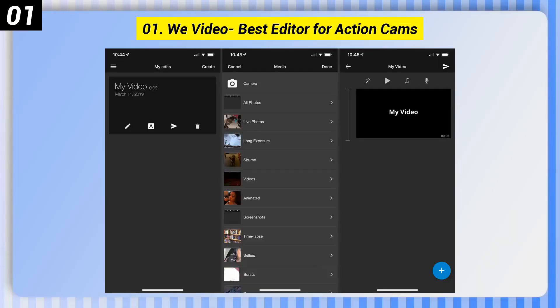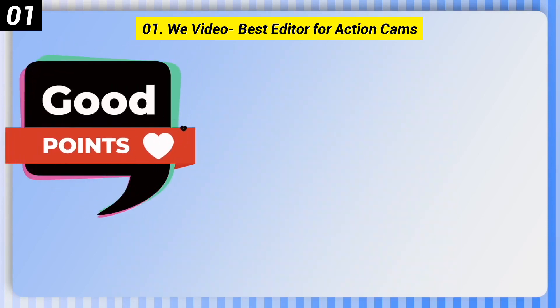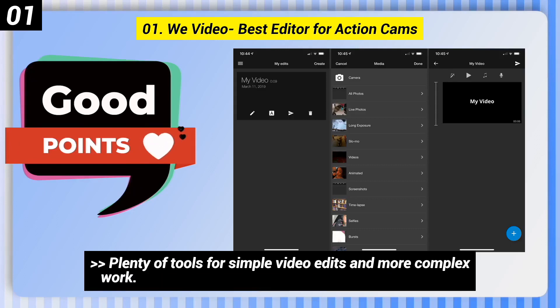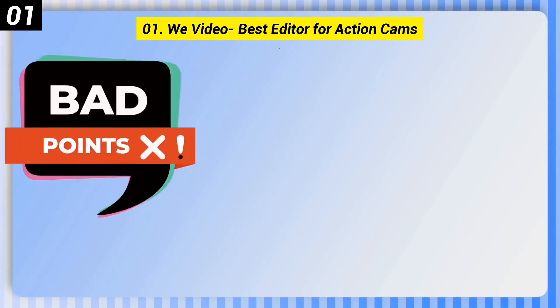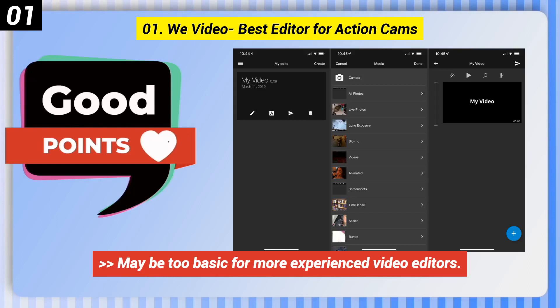Number 1: WeVideo — best editor for action cams. Some good points: one of the most user-friendly interfaces we've seen on a video app, and plenty of tools for simple video edits and more complex work. Some bad points: in-app purchases feel a little pushy, and it may be too basic for more experienced video editors.